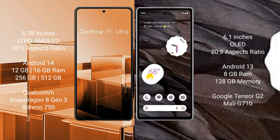Asus Zenfone 11 Ultra runs on the Android 14 operating system. Google Pixel 7a runs on the Android 13 operating system.